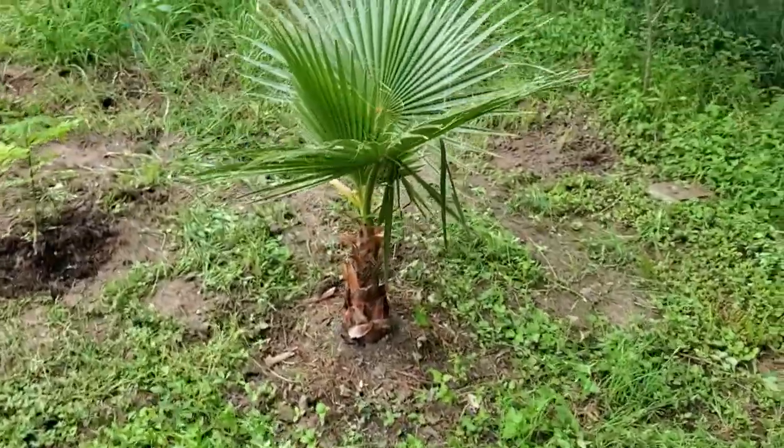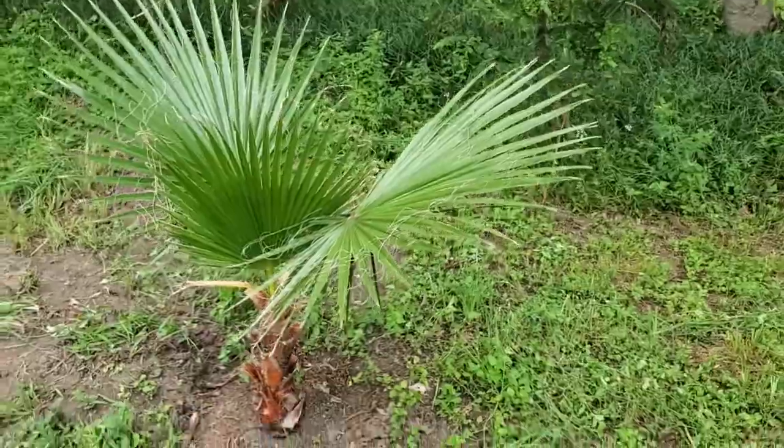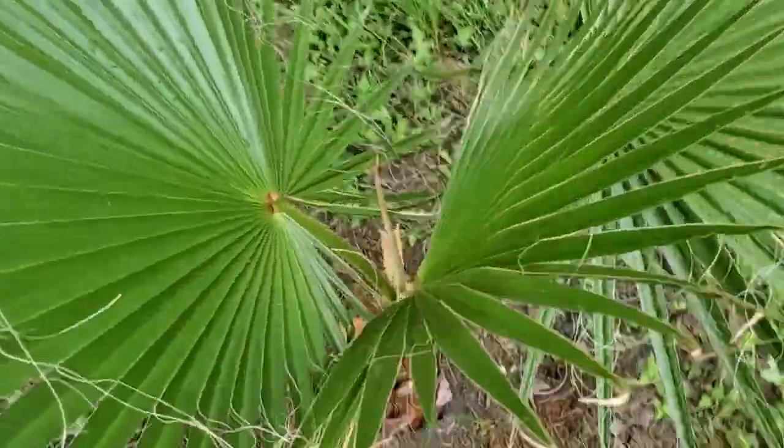Here's the Washingtonia filifera. It's put on two more fronds. This one's a little smaller than the other two — it's just coming in. And we got a fourth one.